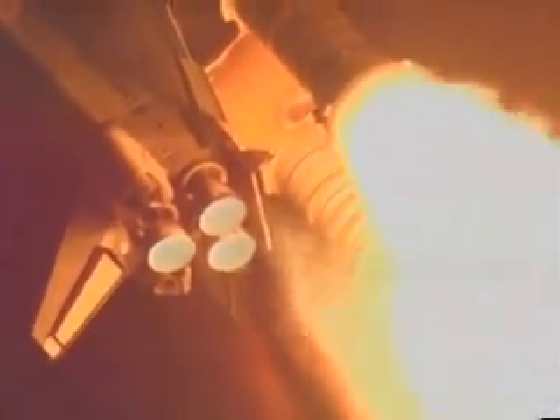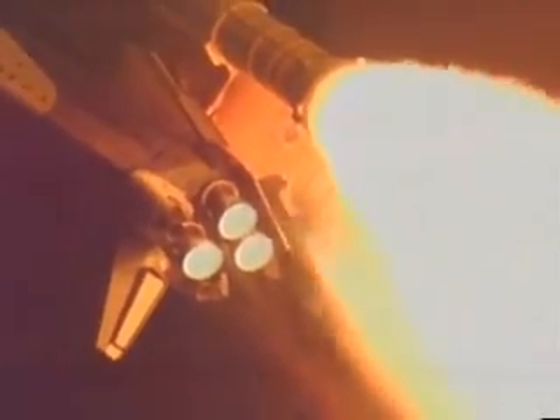Atlantis, go at throttle up. Go at throttle up. Atlantis' three liquid-fueled engines are back at full throttle, approaching one minute ten seconds into the flight.